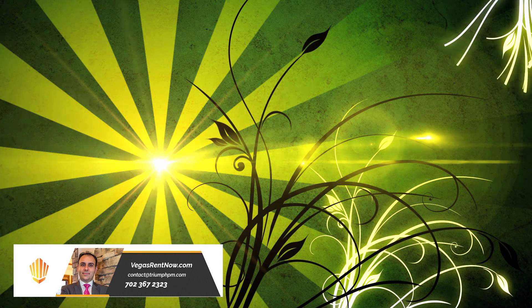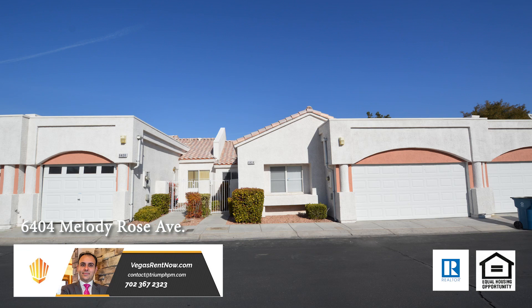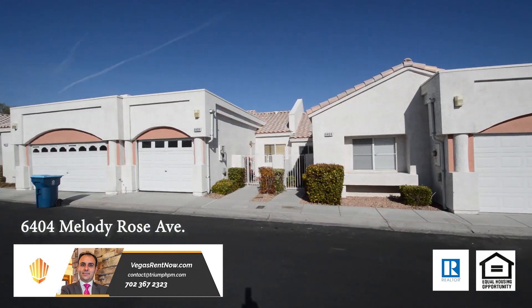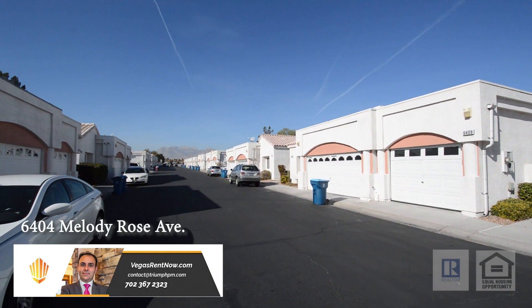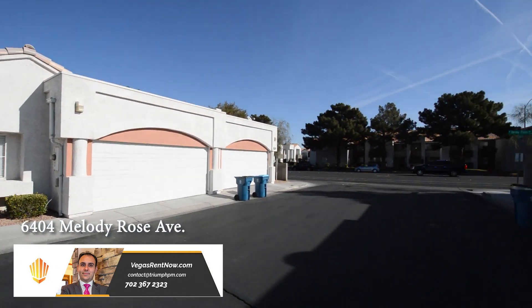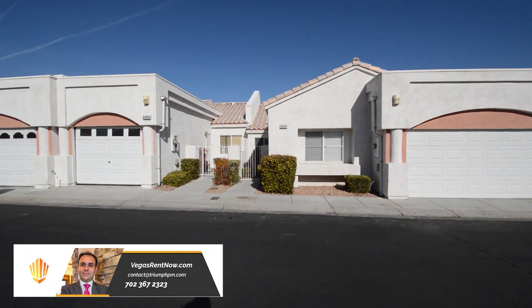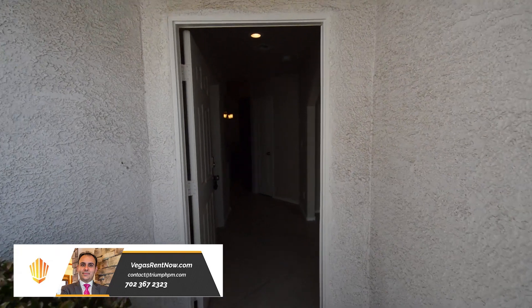Trine Property Management in Las Vegas, Nevada presents a one-story townhouse on 6404 Melody Rose Avenue in Las Vegas, Nevada. This home is in the Northwest with shopping, schools, casinos and easy 95 access nearby. The home has new carpet and paint and features an open floor plan with three bedrooms, two bathrooms and attached two-car garage.